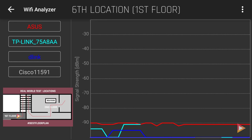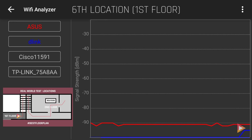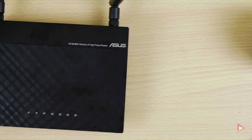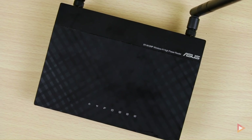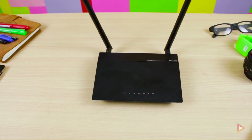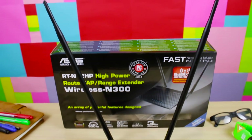Finally, at the last location on the first floor right after the staircase, only ASUS retains a signal in this category. D-Link still shows up briefly, but it's just a snippet and totally out of the chart. This concludes that ASUS wins the Wi-Fi range challenge, competing against D-Link, Cisco, and TP-Link.